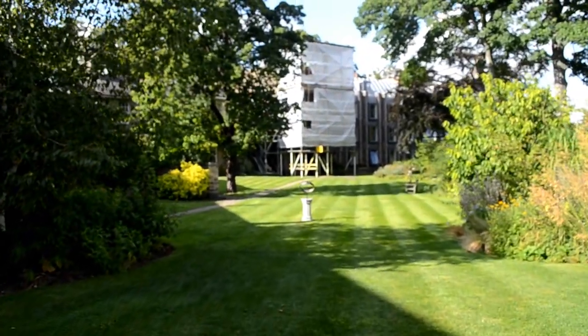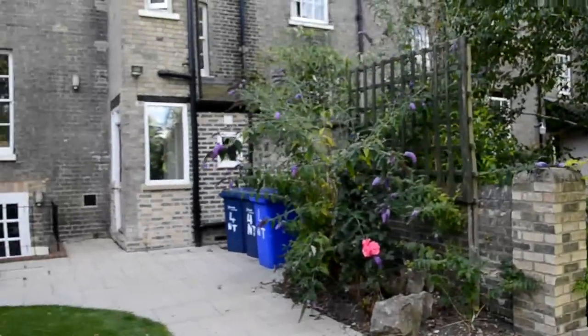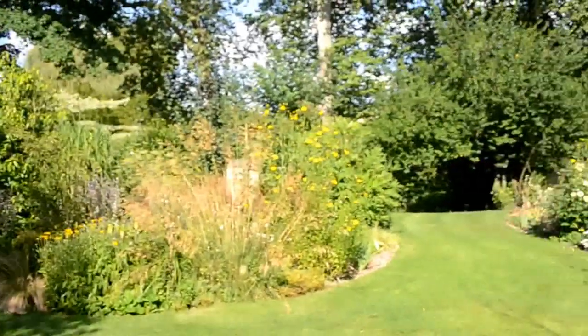You can see the construction at the moment at the rain building — that's just going on over the summer. Number 4 Newnham Terrace is the last acquired one; it joined up the rest of the gardens.